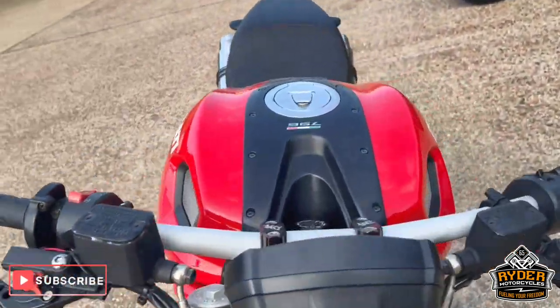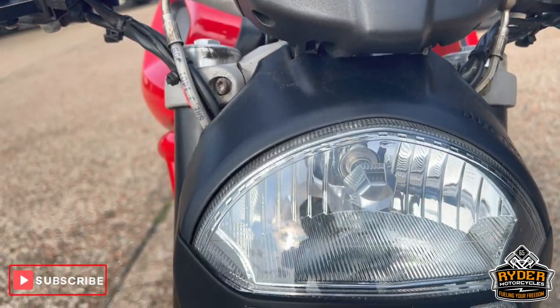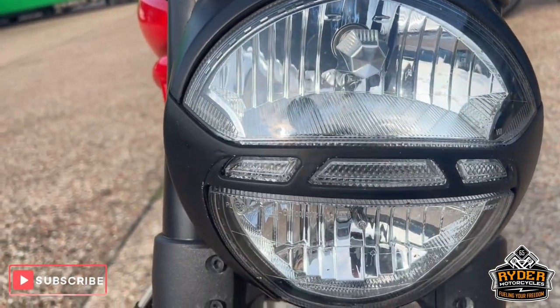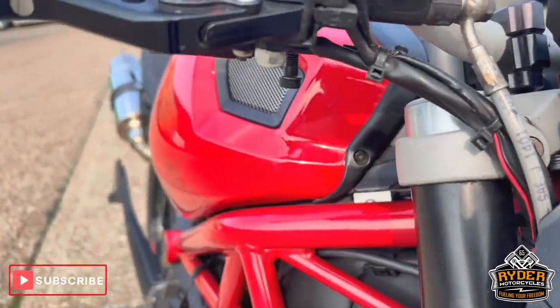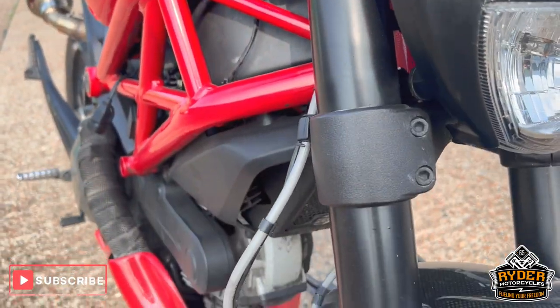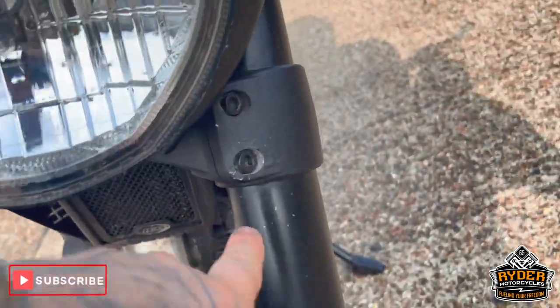We'll start off at the front, coming down to the headlight — nice condition. There's a few bugs in there, and if you need a valet. The fork legs are nice. There's the odd stone chip in places.